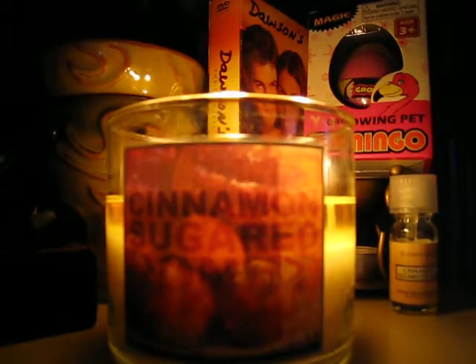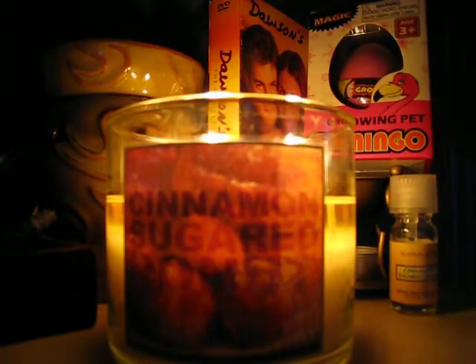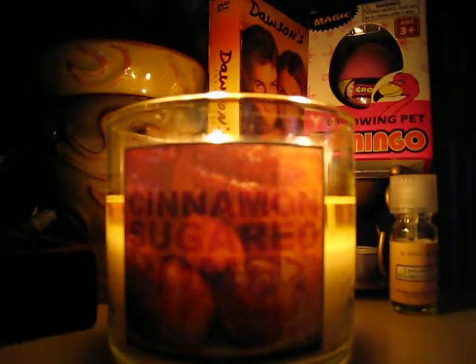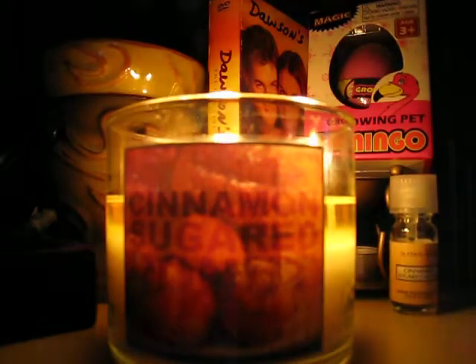This one basically smells like a sweet cinnamon vanilla-y kind of scent. I guess the vanilla I'm getting from the donut. It's a sweet cinnamon, so it's not going to be spicy. It's not going to be like your typical holiday spice kind of scent. Definitely more on the bakery-light scent.